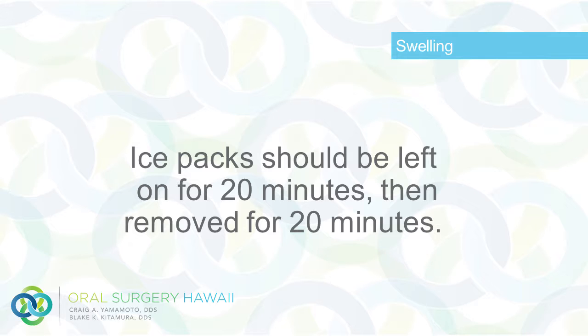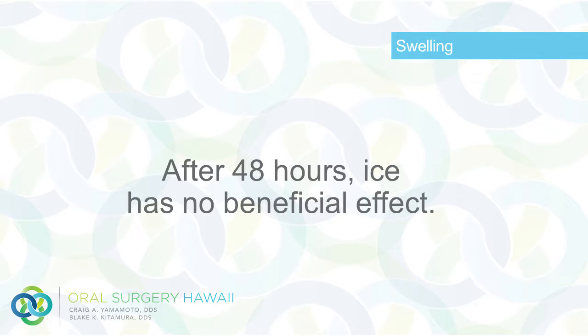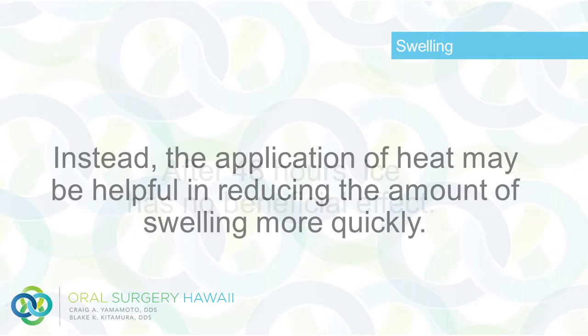Ice packs should be left on for 20 minutes, then removed for 20 minutes. After 48 hours, the ice has no beneficial effect. Instead, the application of heat may be helpful in reducing the amount of swelling more quickly.